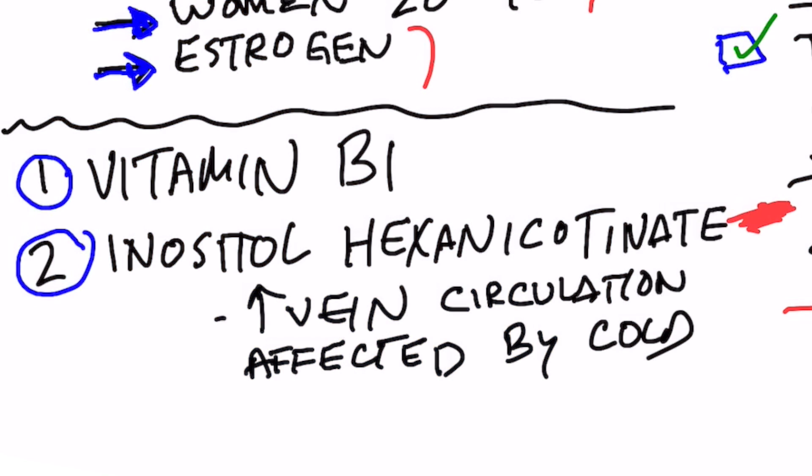There's another remedy I'm going to recommend called inositol hexanicotinate, which is a combination of vitamin B3 and inositol. This helps improve vein circulation, which is affected by cold. So those are the two remedies I recommend for Raynaud's.